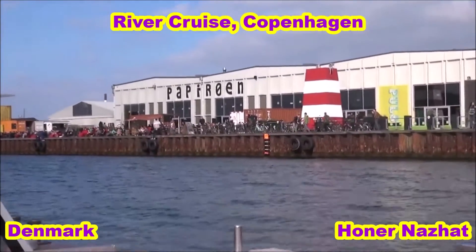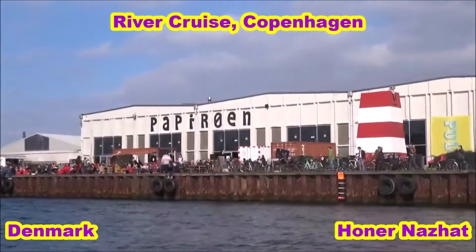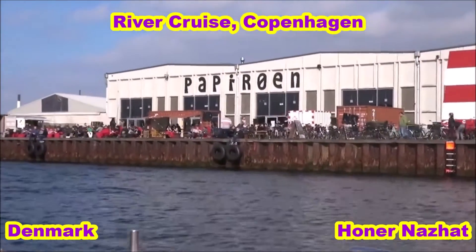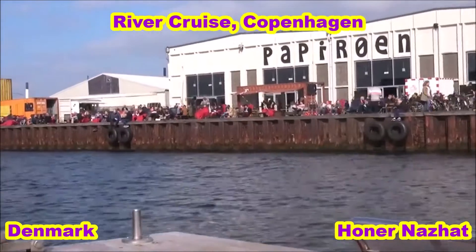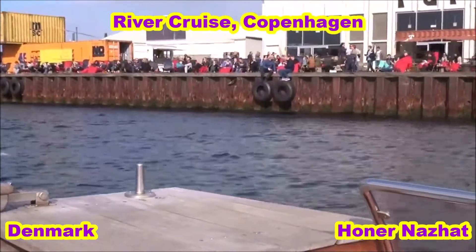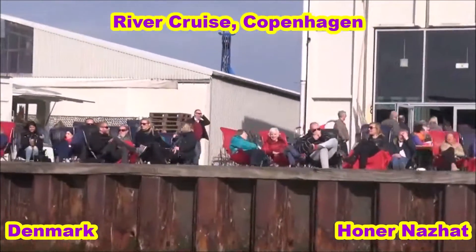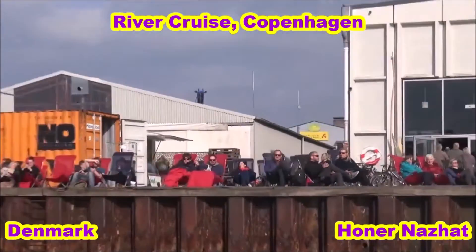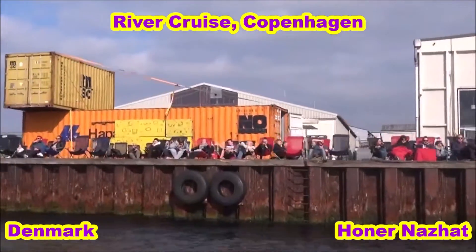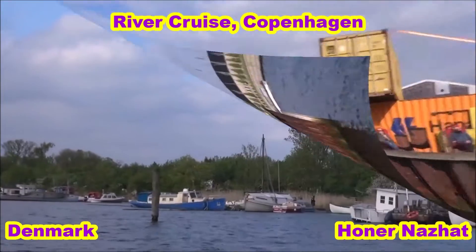The brown building to your left is the new Playhouse from 2008, a very popular spot to hang out during summer here at the promenade. The top floor has a terrace where you can access views over the water.